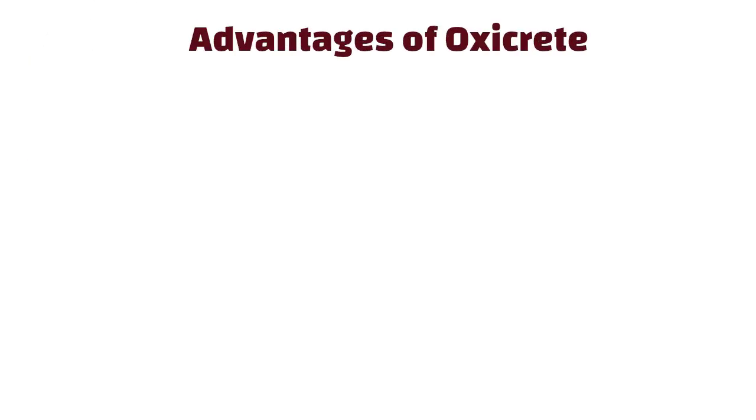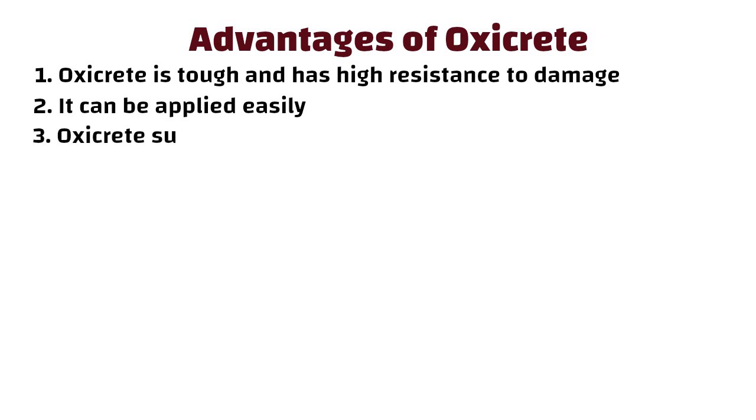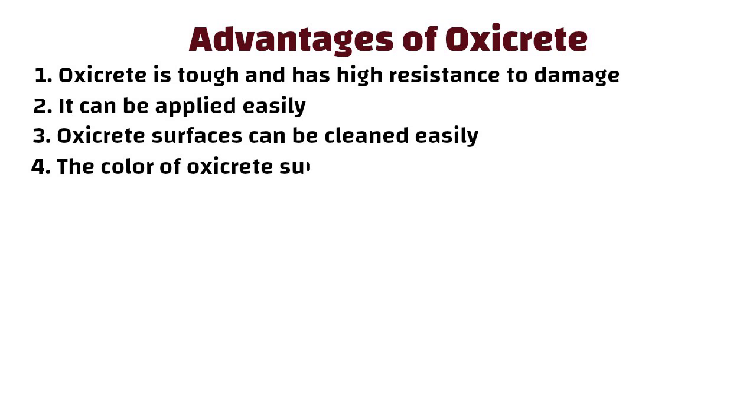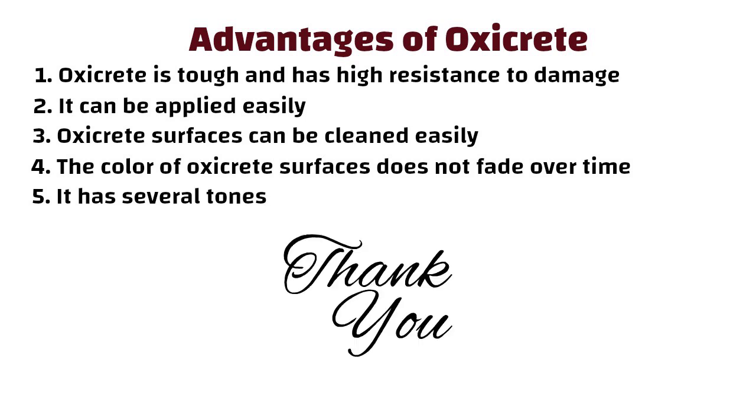Here is a quick summary of OxyCrete's advantages. OxyCrete is tough and has high resistance to damage. It can be applied easily, and its surfaces can be cleaned easily. The color of OxyCrete surfaces does not fade over time, and it is available in several tones. Thanks for watching, and see you in the next video.